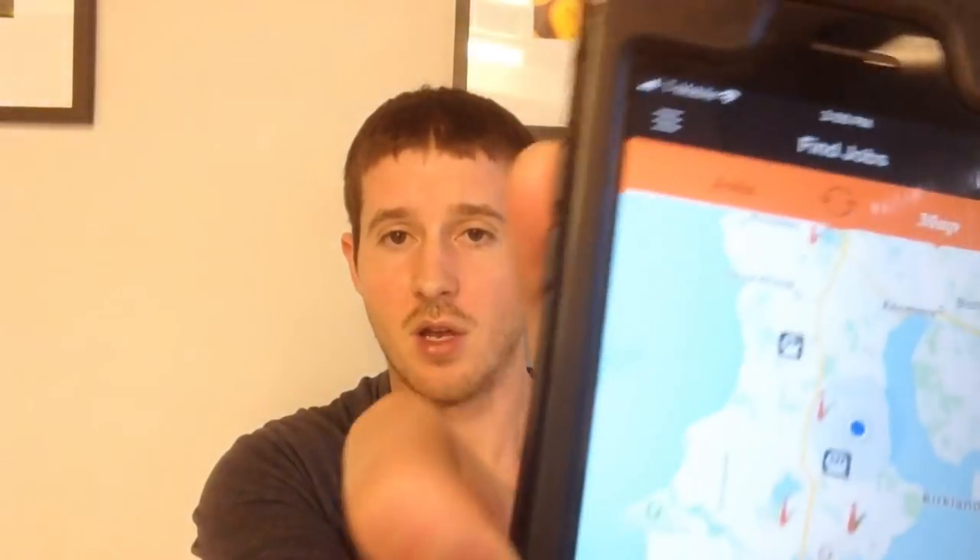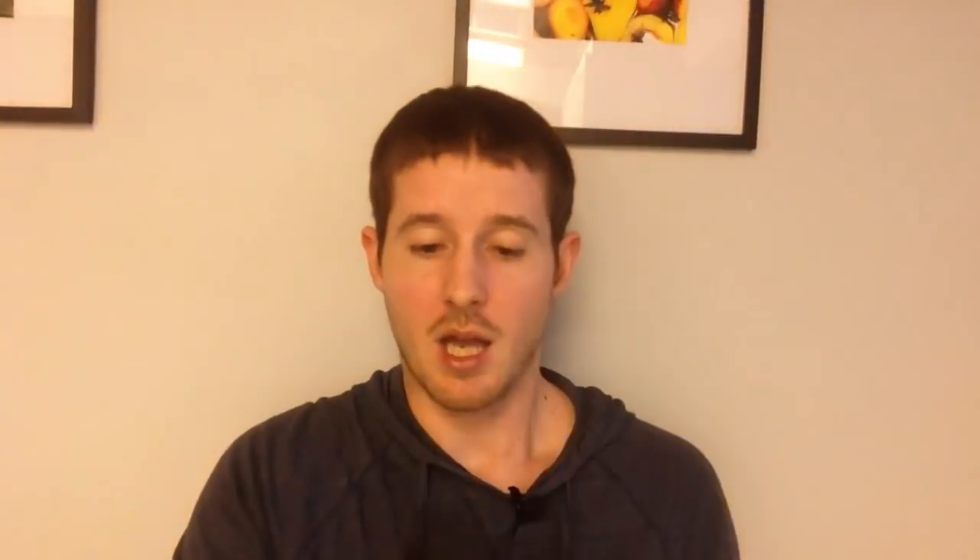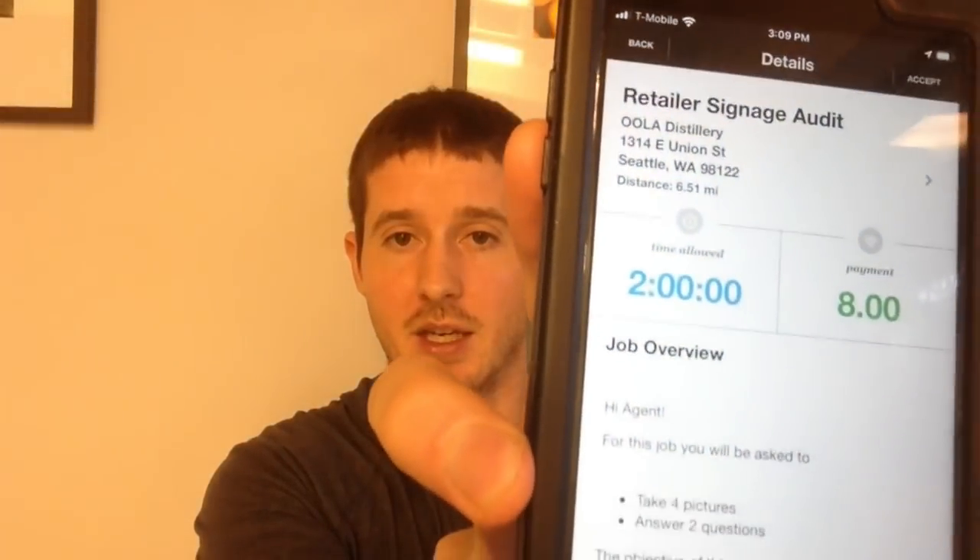So if we scroll in here you can see on my phone where the jobs are popping up, and I'll go into a little more detail. If I click on it, this one's called a retailer signage audit. Basically I'm taking a few pictures of the sign in front of the store. I have to go when the store is open, but it should be super quick. It pays me eight bucks. When I reserve it and hit accept, I have two hours to complete it.